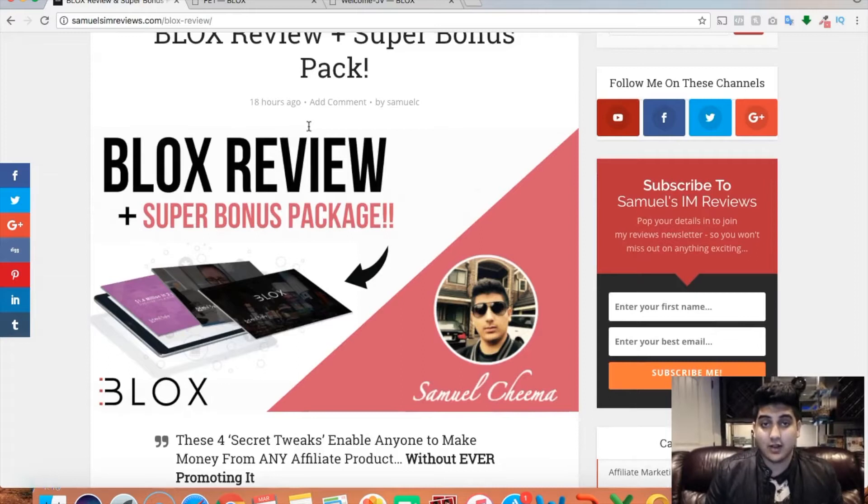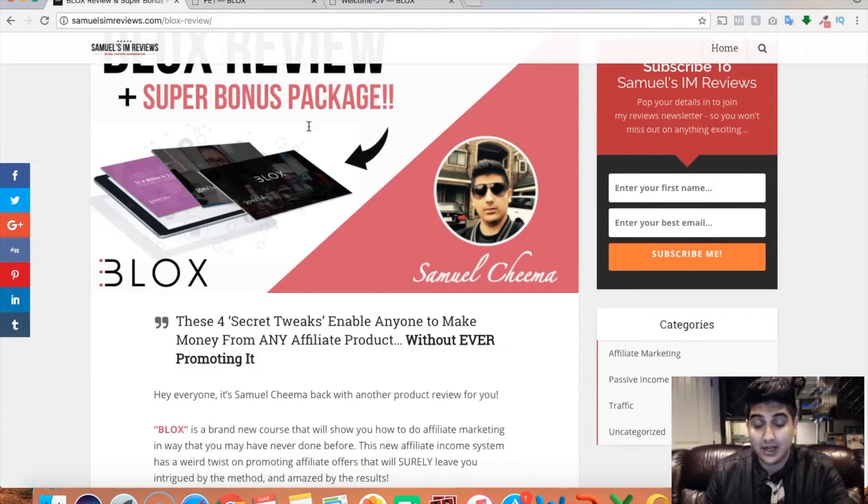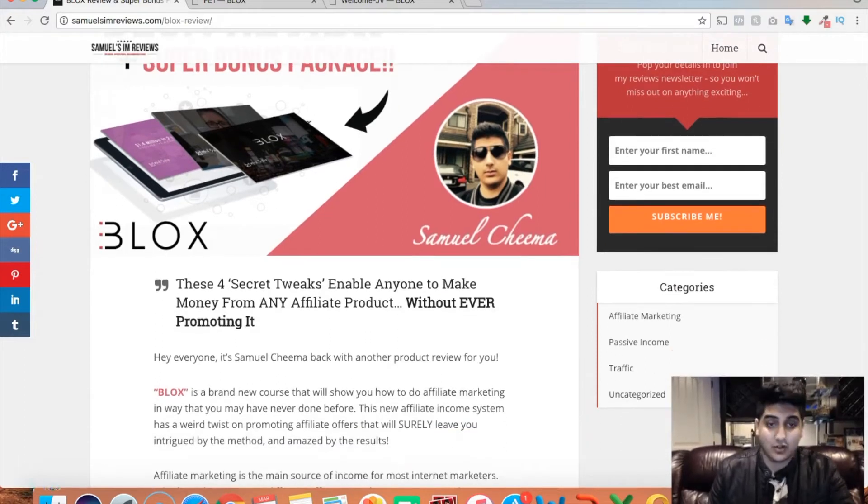Blocks is a fantastic new training that has come out by Mark Bishop and Venkata Ramana. These two guys are super affiliates and just great big product launchers. They're absolutely on top of the market right now, and Blocks is a fantastic new info course that they've come out with. Usually they do software, and now they've created this awesome info product that's actually really, really unique and something that I've personally never seen before.